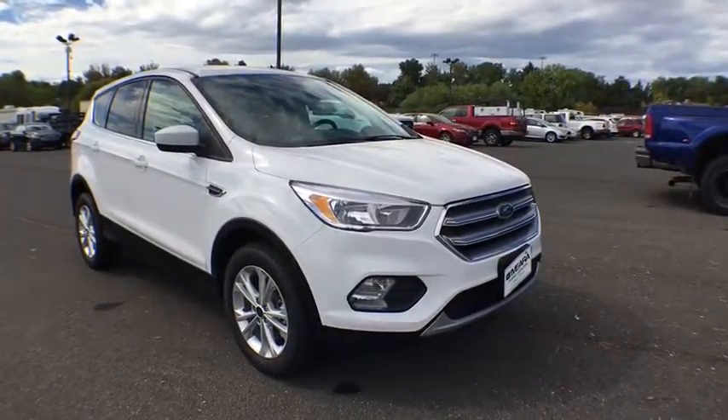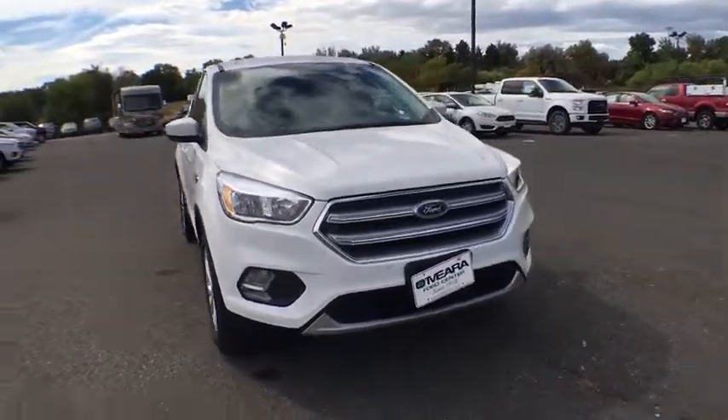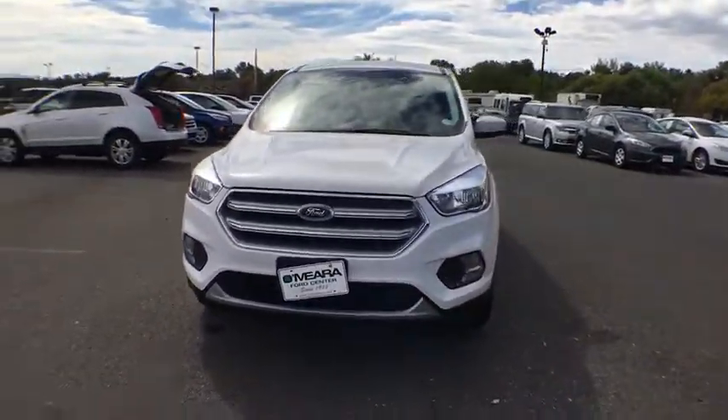The 2017 Ford Escape. Gas engines flex, tow, dip and go with Ford Escape. Here are some of this vehicle's great options.